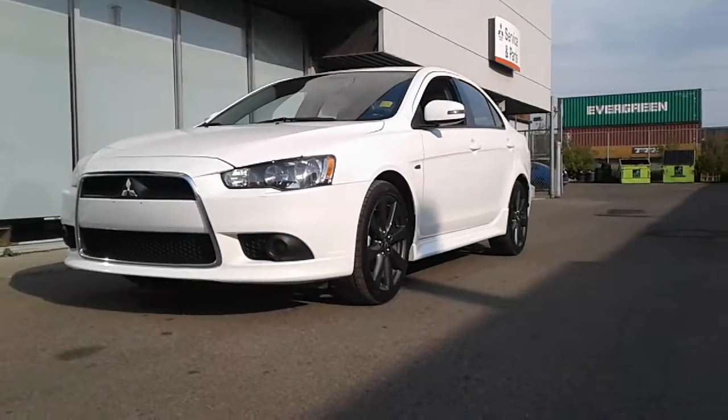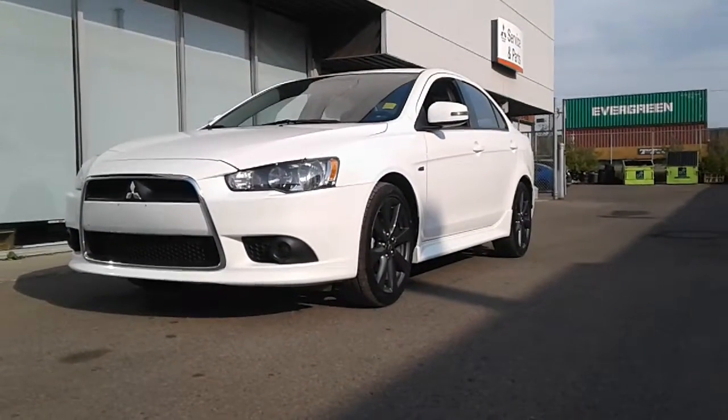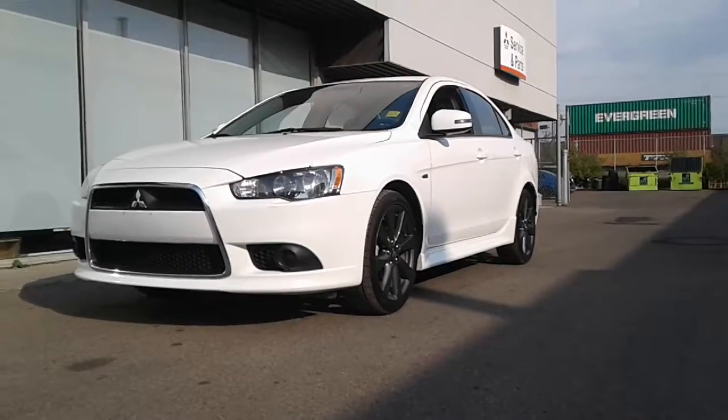Hey George, how's it going? This is Nate here at Northside Mitsubishi. Just wanted to take a quick second to show you the 2015 Mitsubishi Lancer Dane was talking to you about.